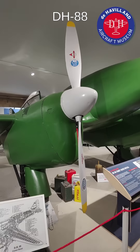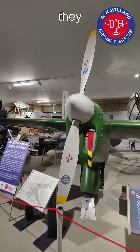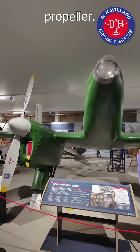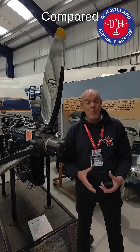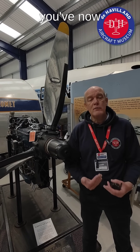In 1934, on the famous DH-88 Comet Racer — like the green one we have at the museum — they introduced a two-speed propeller. Compared with the old wooden propellers, which had just a single speed, you've now got, like a car with two gears, much more efficient.